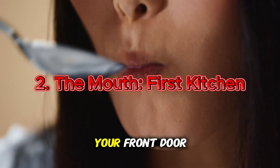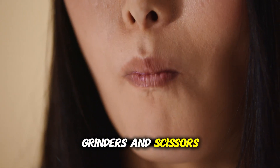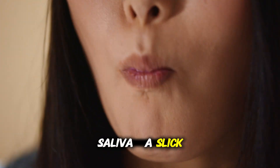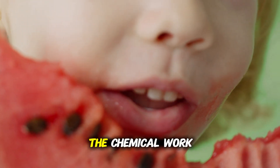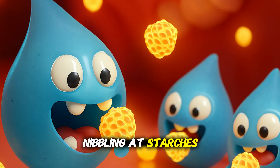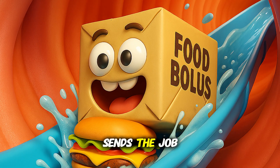It all starts in the mouth, your front door and first kitchen. Your teeth are grinders and scissors, tearing food into smaller pieces. Saliva, a slick cocktail of water and enzymes, soaks everything and starts the chemical work. Salivary amylase begins nibbling at starches. Chewing turns a bite into a swallowable parcel and sends the job downstream.